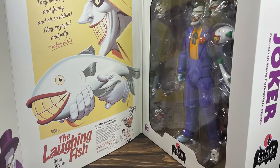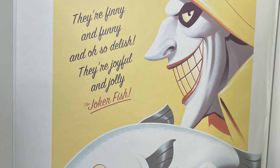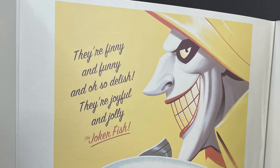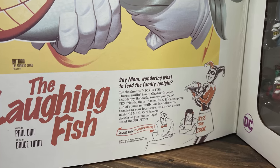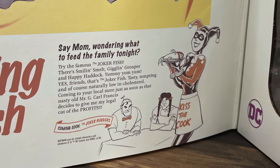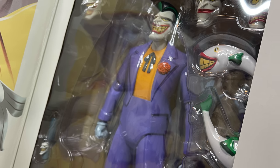You can pull open the little flap and get even more amazing artwork based on Batman, referencing the Laughing Fish episode — one of the best Joker episodes. The animation toward the end of that episode is amazing. I like that they included the two goons and Harley. It was a tough caper for Harley with all that fish.